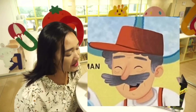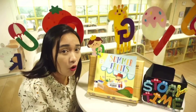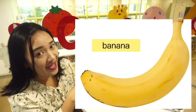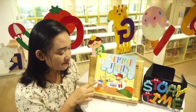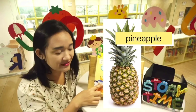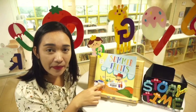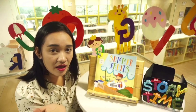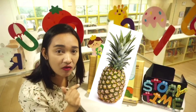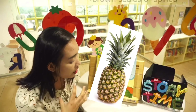Grandpa is selling fruits in the market. Can you name all the fruits he sells? Banana, blueberry, pineapple. Look, what color is the pineapple? It's yellow, right? Do you know that the outside of a pineapple is covered with brown scales or spines with green leaves on the top?